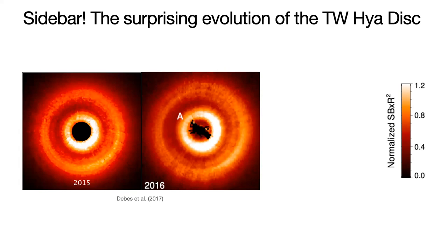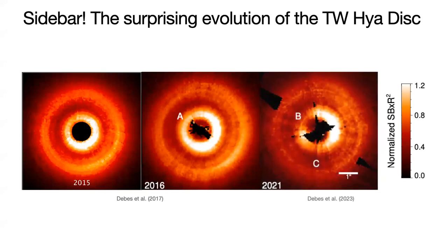John then made the extra effort to ask for more observing time to see how this shadow-casting feature would change over time. This is a very exciting result from last week: in the 2021 observations, we found that not only is this shadow feature still there, but it's actually split into two. These are now labeled by the letters B and C, and although it's a subtle feature, we now have two shadows.